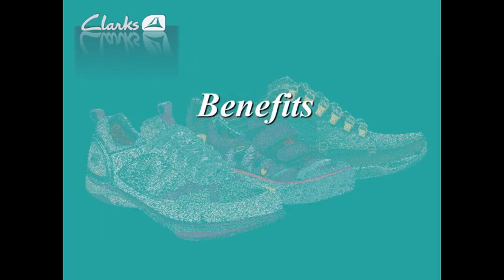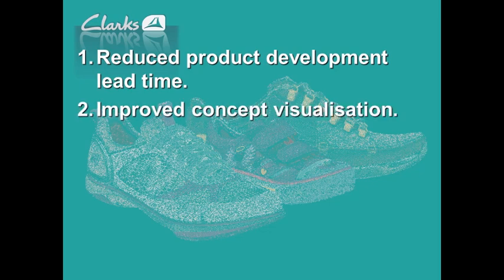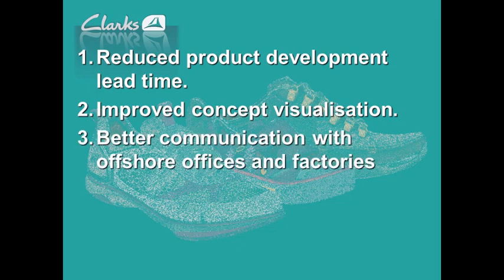Now, to the benefits. We've got the benefit of reducing product cycle time. We can very quickly see what the finished shoe will look like — in our hand, on the floor, on the table, in a presentation. We have improved concept visualisation. In a conservative business like ours, there are often ideas that people want to move forward. Typically, making a real shoe takes time and money and may not go anywhere. If we can make a model that does the job, we can easily see what it needs to look like. We can also easily communicate with offshore manufacturers and offices.